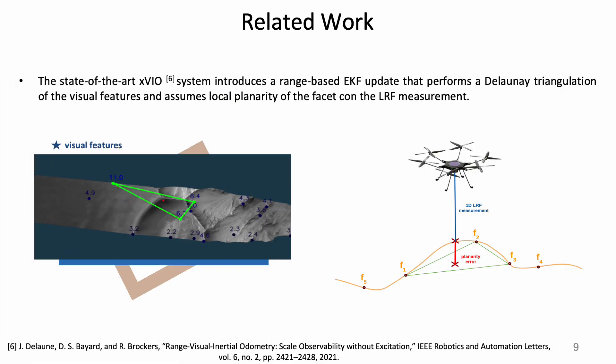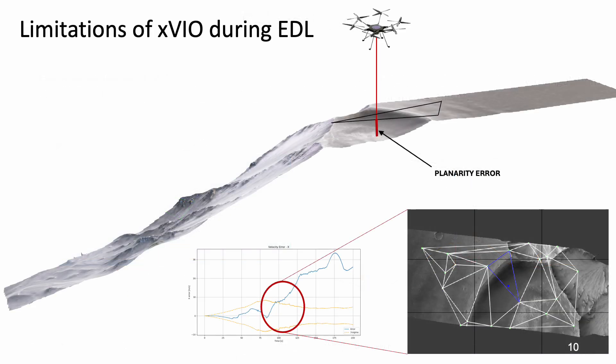The state-of-the-art visual odometry framework XVIO relaxes the planarity assumption from globally to locally flat by constraining local regions of the terrain with LRF measurements. However, since the goal is to fly on highly non-planar terrains, this would still introduce significant errors in our pipeline that would drastically affect the performance of the state estimation.